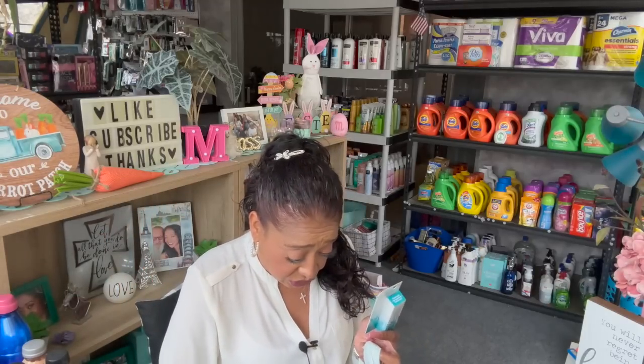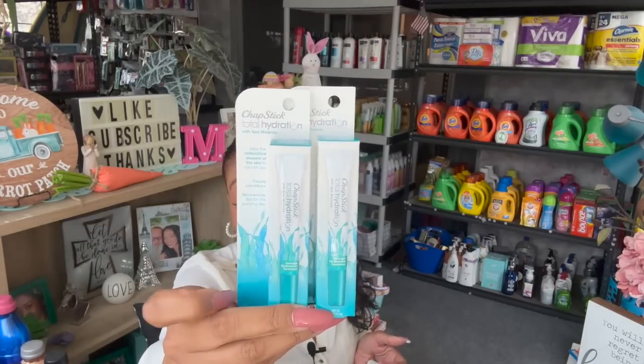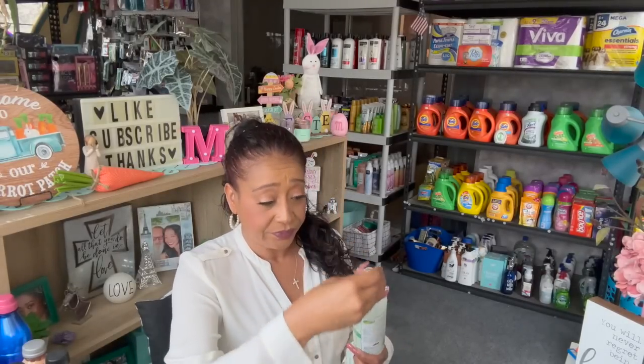They also had the Chapstick Total Hydration with sea minerals — deeply conditioning. I grabbed one for a subscriber gift and one for myself. At retail it's $3.99 to $4.99, so $1.25 is a great deal. I also saw the OdoBan air freshener in Spring Fresh — long lasting fragrance, neutralizes pet odors, smoke, and trash can smells. This is definitely a name brand they sell at Walmart and Home Depot. You get 12 fluid ounces for $1.25 — an awesome deal. So I grabbed one of those.